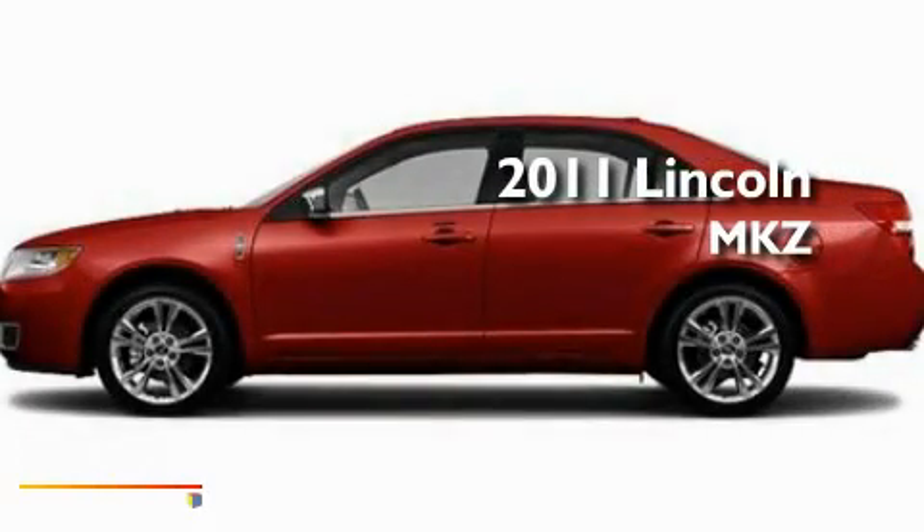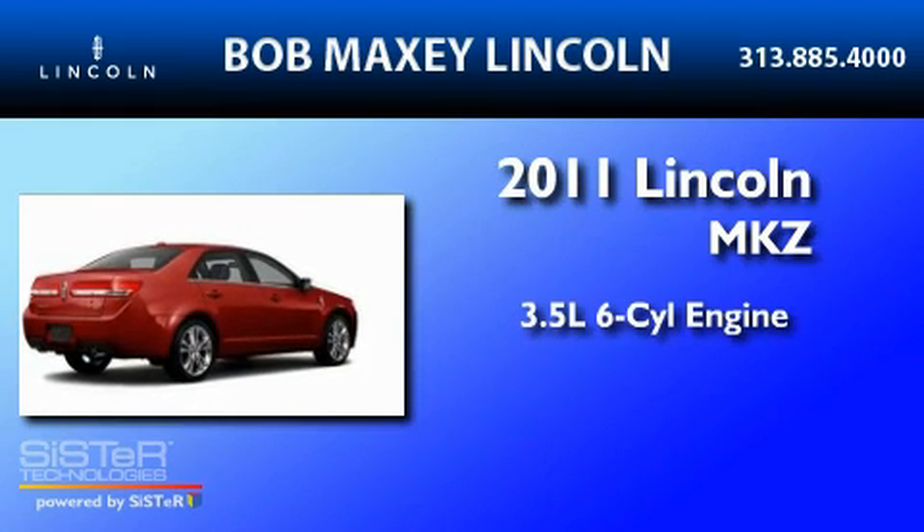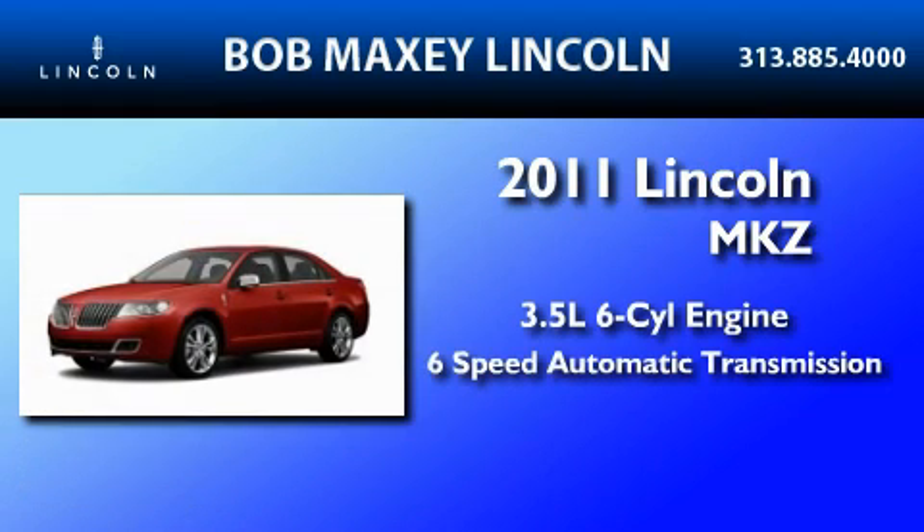This is a brand new 2011 Lincoln MKZ. It has a 3.5 liter 6-cylinder engine and a 6-speed automatic transmission.